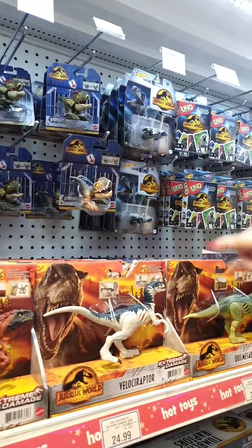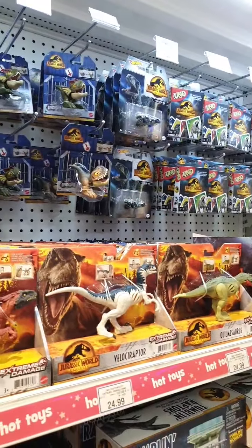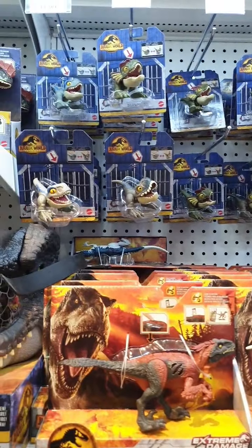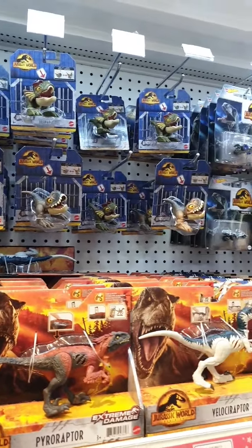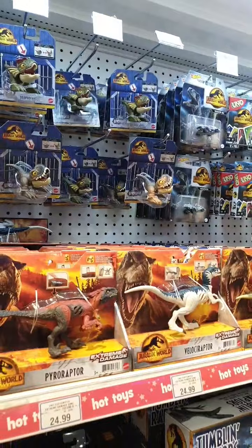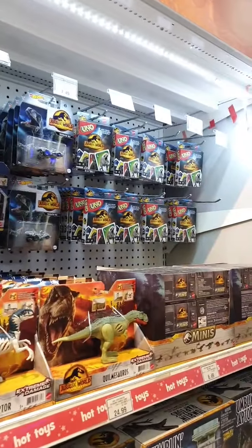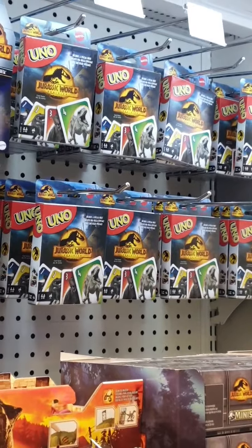We've got a baby T-Rex — look at this, the jaw is so huge! We've also got your Uno Cards which are Jurassic World Dominion themed, going for $11.99.